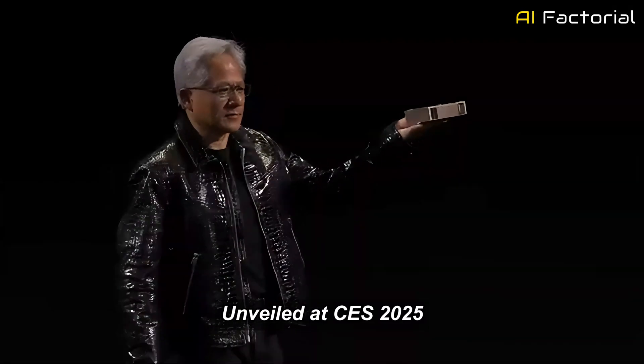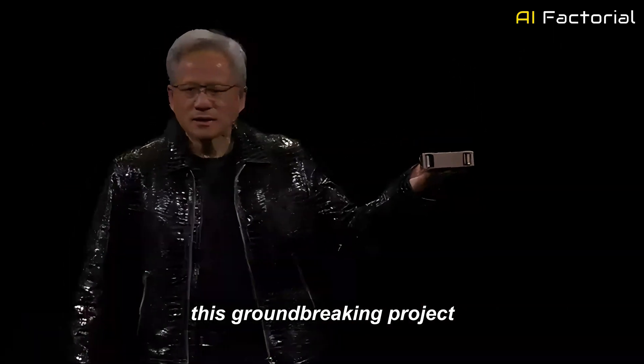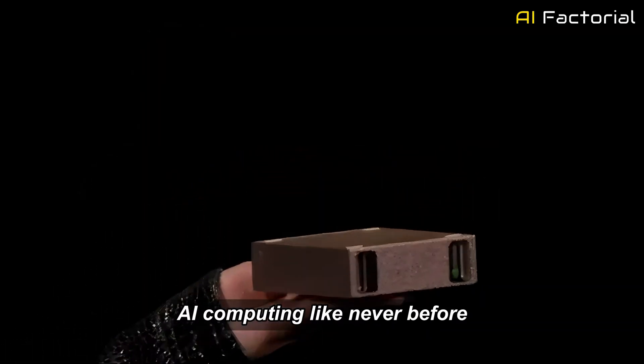Unveiled at CES 2025 and set to be available starting in May 2025, this groundbreaking project is giving developers access to high-performance AI computing like never before.